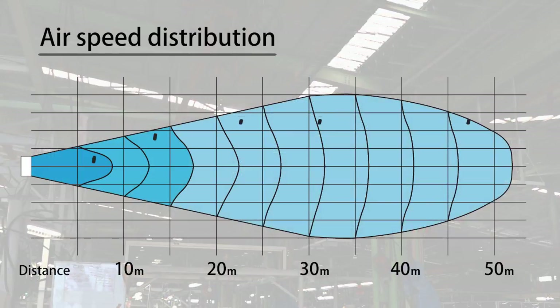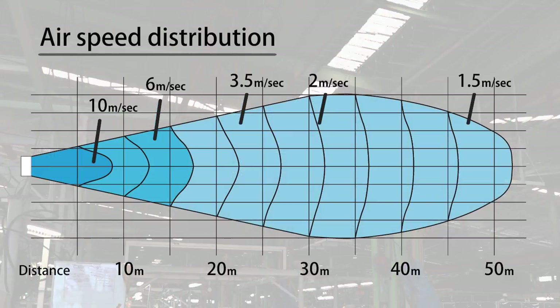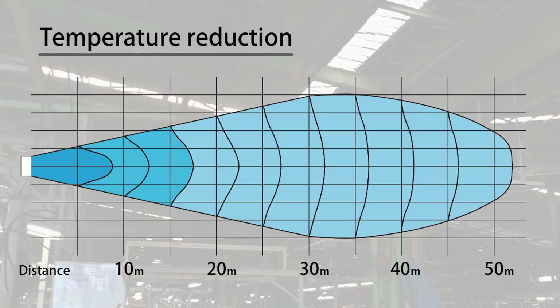A single fan can cover an area of about 600 meters squared or 6,460 square feet. In actual use, the cooling effect is up to 6 degrees Celsius or 11 degrees Fahrenheit lower at 10 meters or 33 feet from the fan, and up to 3 degrees Celsius or 5 degrees Fahrenheit cooler at 20 meters or 66 feet from the fan.